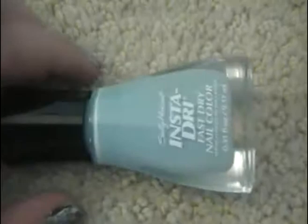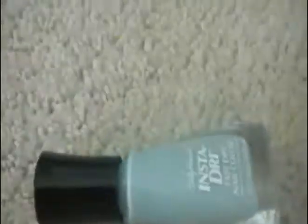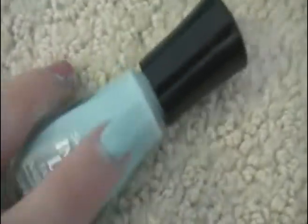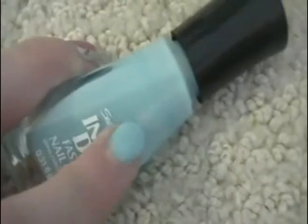My favorite drugstore nail polish brand is Sally Hansen Insta-Dry. This one is in Blew Away — a light blue. It's kind of my favorite; it's a true light blue which I really like. You can see it in the bottle and on my nail — it looks very light.